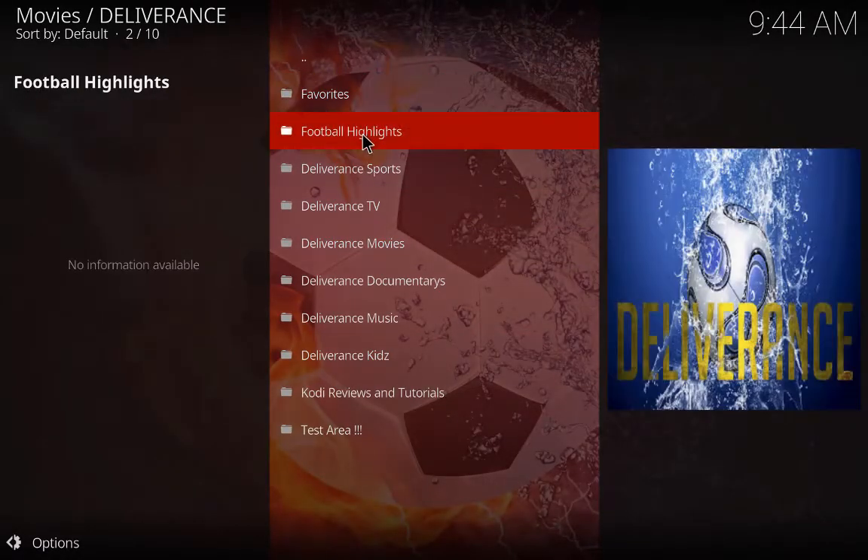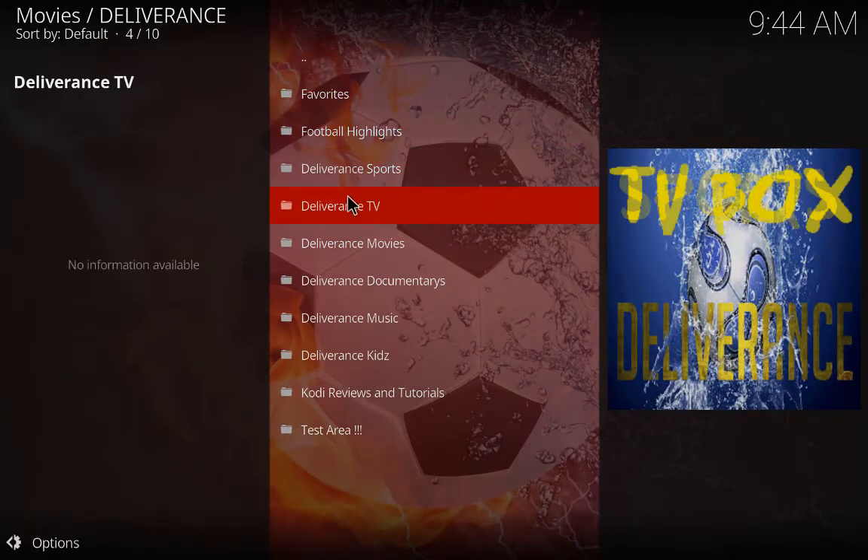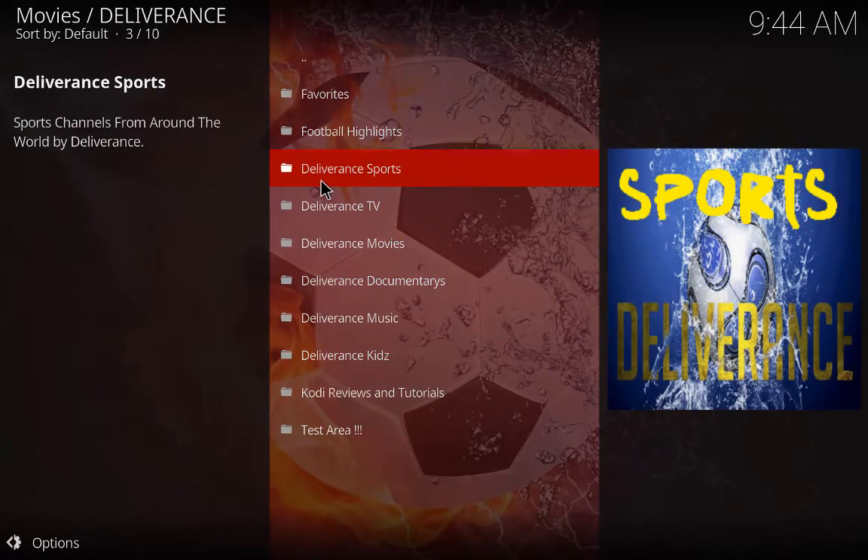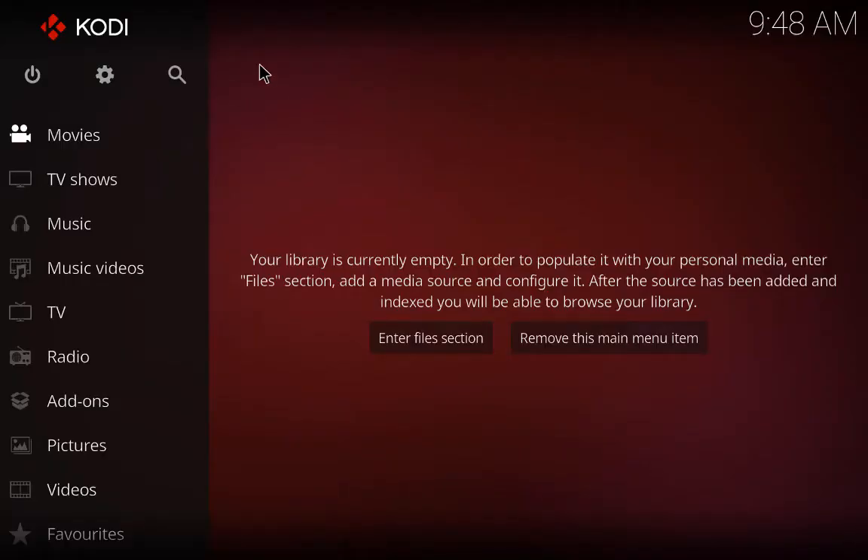Guys, I'm going to leave it at that and let you try it for yourself. It's very good with the sport. Not everything works in the TV, and perhaps some of the movies don't work, but it's very good for sport.